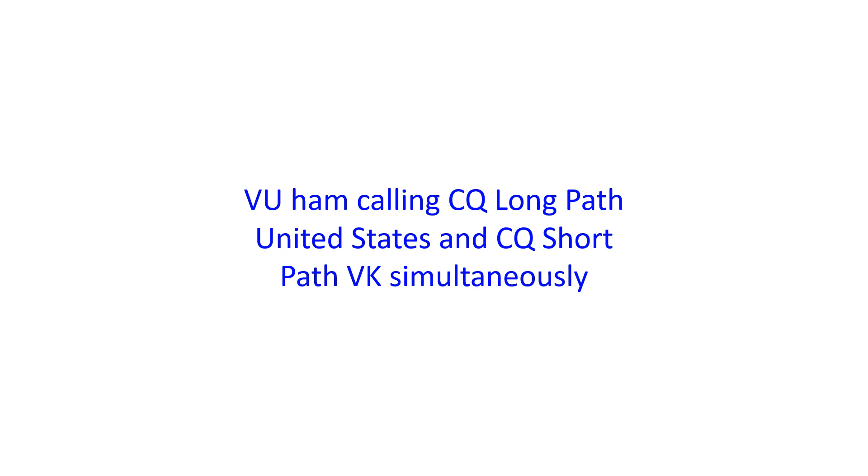I presume that he would be looking for grey line propagation to the United States, just as I used to work US stations on 40 m CW long back during dawn and dusk for a short period.